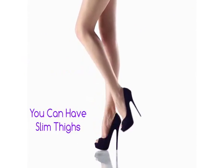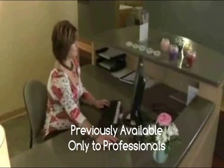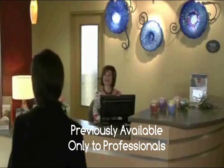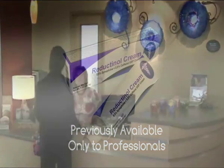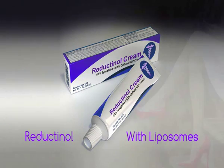You can have beautiful slim thighs using advanced science. It's a formulation that's been used for years, and previously you had to go to professionals to get it. The formulation is Reductinol, a powerful fat-shrinking agent with liposomes.